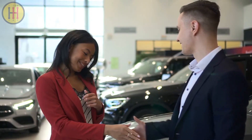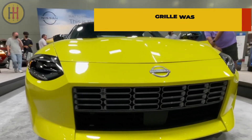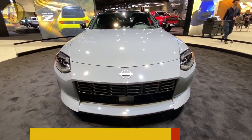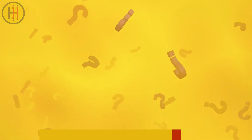Here's a bonus fact: when Nissan first showed the new Z in public, its grille was seen as controversial because its boxy shape gave it a sort of dopey, bug-eyed look. What are your thoughts on this lovely Nissan? Comment down below and let us know what you think.